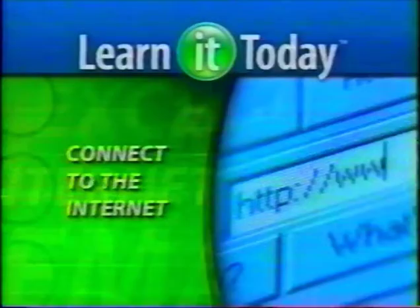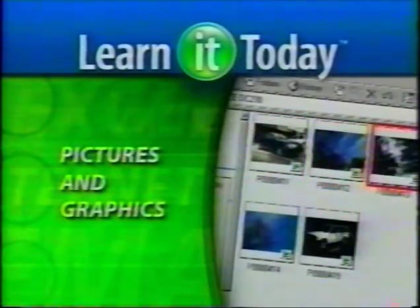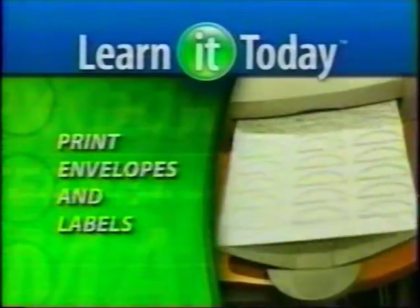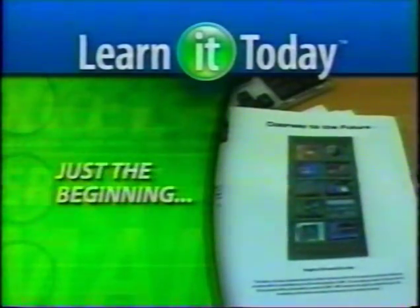At last, you'll be able to connect to the internet, send email, work with pictures and graphics, email a photograph, create folders and manage your files, create a website, print envelopes and labels, and make all your work look great. And that's just the beginning.